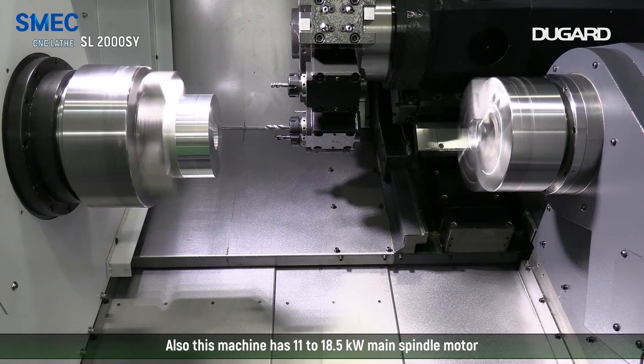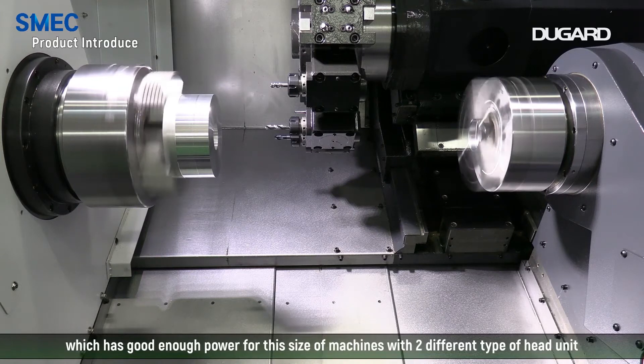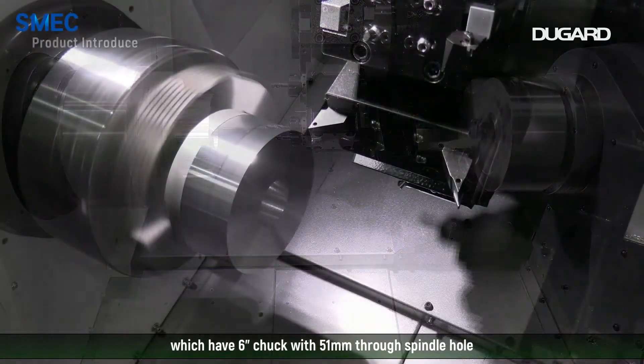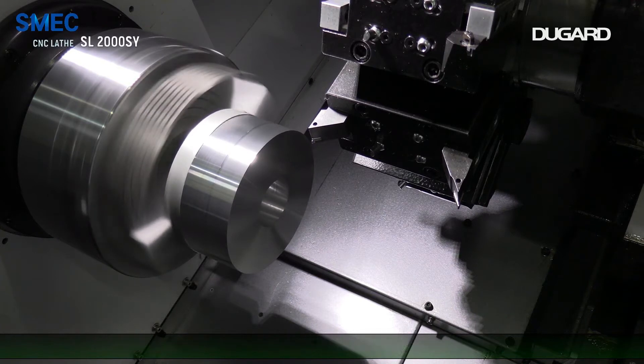This machine has an 11 to 18.5 kilowatt main spindle motor, which provides good enough power for this size of machine. It comes with two different types of head unit: a 6-inch chuck with a 51 mm through spindle hole, and an 8-inch chuck with a 67 mm through spindle hole, so customers can choose the type of main spindle as they need.